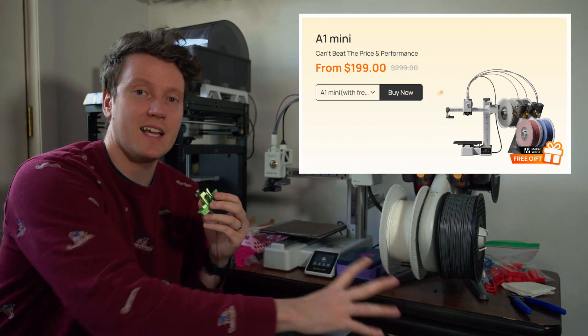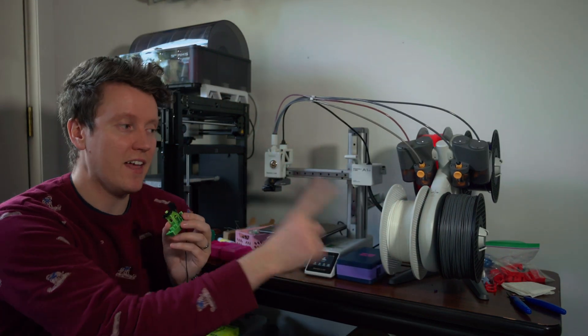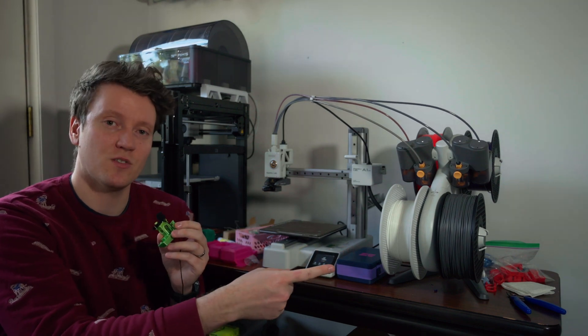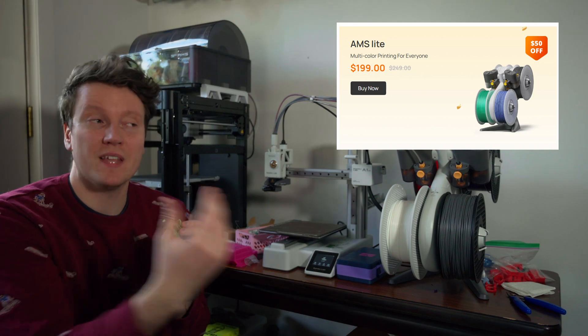That is without the AMS Lite multi-spool changer. If you buy them in a combo together, the AMS Lite is only $150 extra. But if you buy the AMS Lite separately later on, it'll be $200.